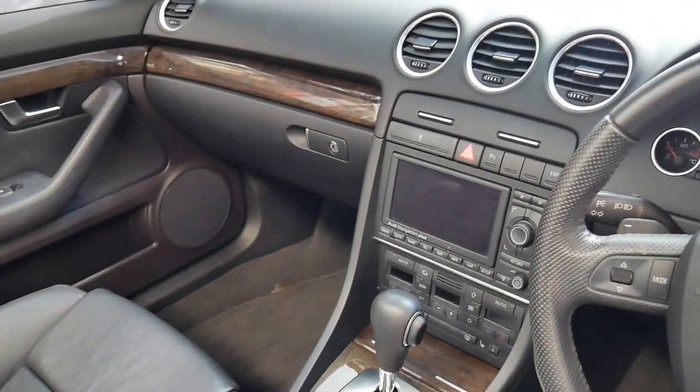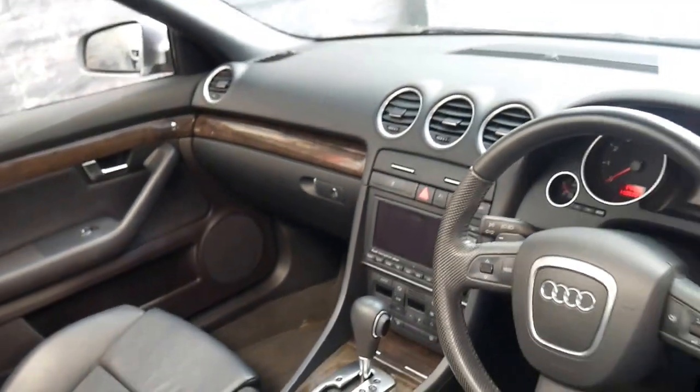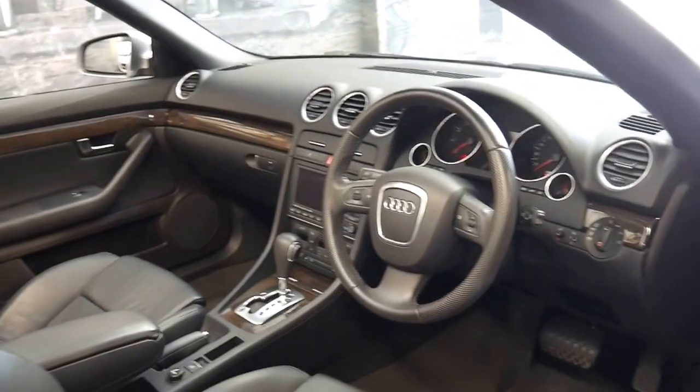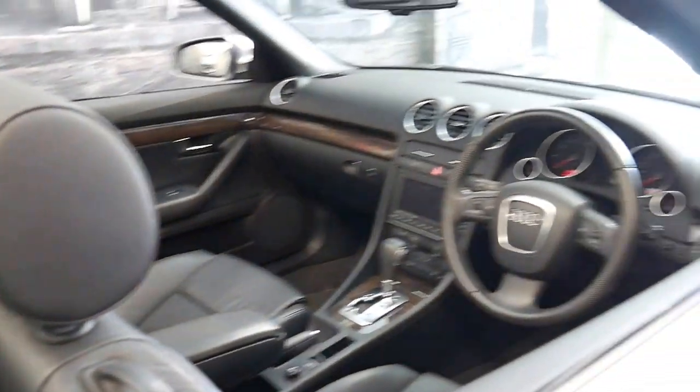Features also include navigation and Bluetooth along with heated seats, memory electric seats and Xenon headlights.